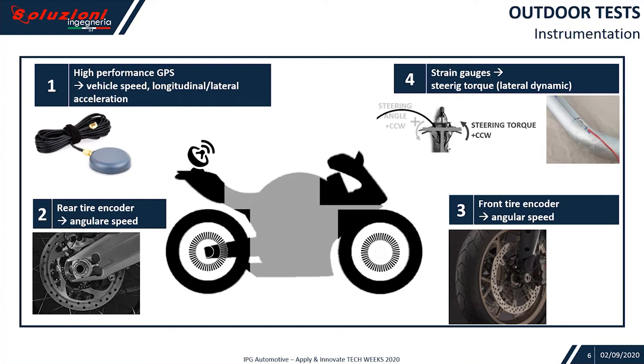So we equipped a bike with a high-performance GPS, a steering torque sensor done by strain gauges, and both the front and the rear wheel encoders using OE sensors.